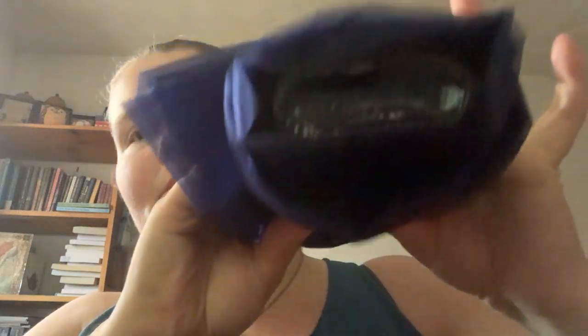One thing you get is this really nice — well, like a cloth type of thing, like an altar cloth. And then I'm not gonna unwrap it, but you get a bottle with like that type of lid to it.